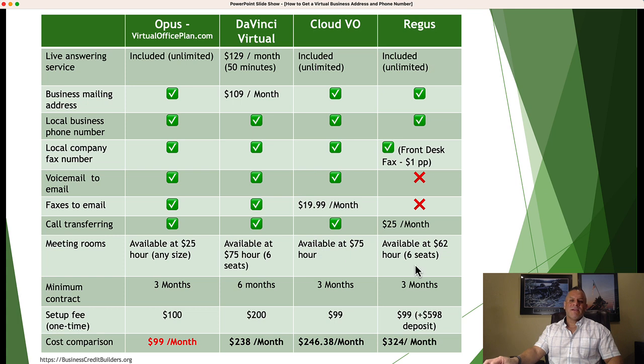Let's talk about the different types of virtual office services out there. There's Opus, which is virtualofficeplan.com — we set up that domain name to make it simple. We've loved their service and have been promoting them for years. There's also DaVinci Virtual, Cloud VO, and Regis. With Opus, they have a live answering service included. You can see the differences in costs, minimum contracts, and setup fees across providers. For $99 a month plus a $100 setup fee, you're getting all these benefits without additional costs. Opus stands above the rest as far as cost.